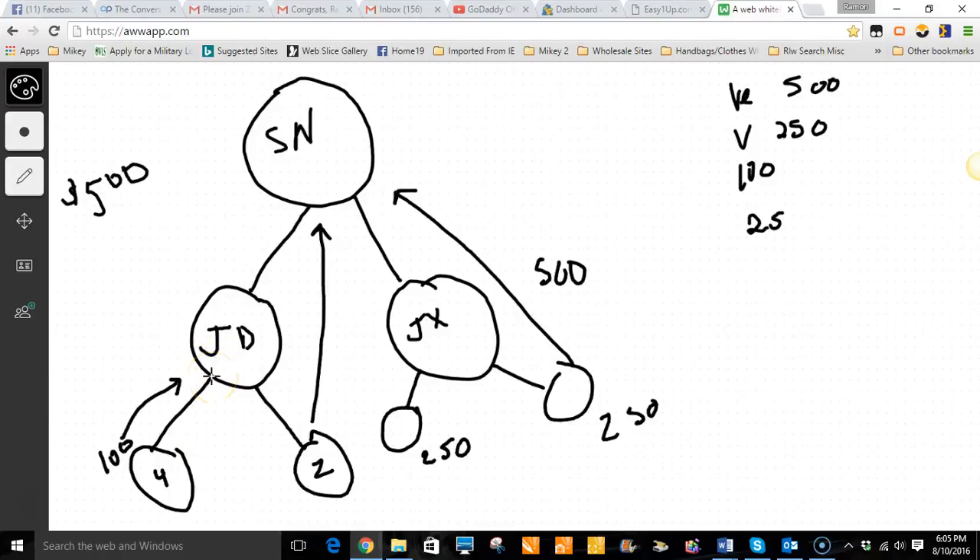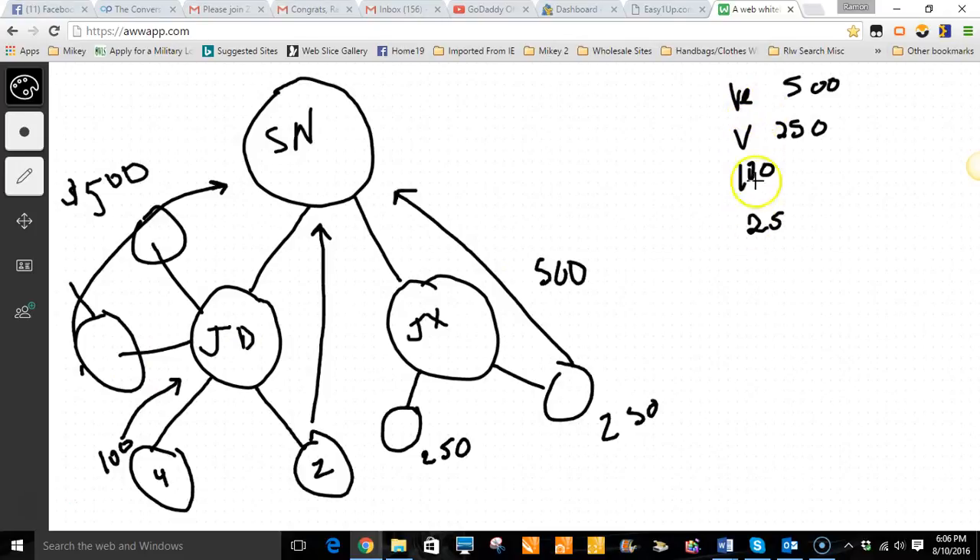If you have one person and they start bringing in other people, they're going to get a direct commission and the sponsor is going to get a direct commission. If she brings in four more people and they duplicate the same thing, their first commission goes to them and the second one goes directly to me. The beauty is she came in at the $500 level, so even if someone can't afford the $500 and comes in at $100 or $25 — it doesn't matter. She's already unlocked all the levels, so she's eligible to get commissions on all four levels. That first commission goes to Jane, the second goes to the sponsor. She could sponsor 20 different people. You can have commissions coming in from all four levels.